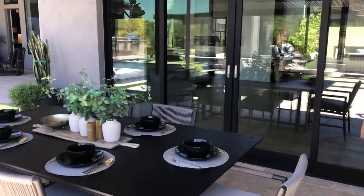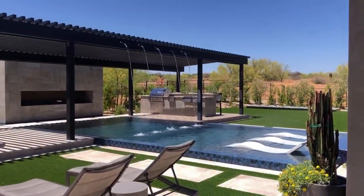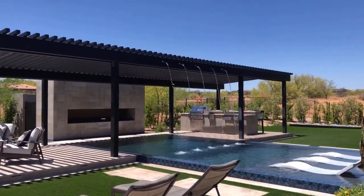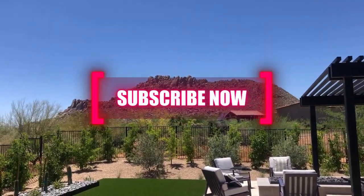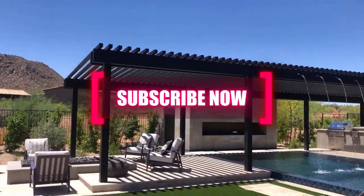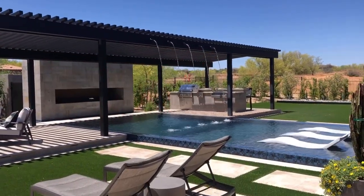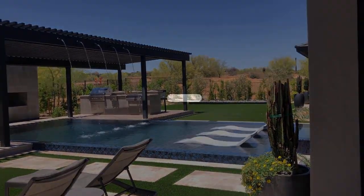Patio outside the bar. We never ever get tired of this. Thank you.